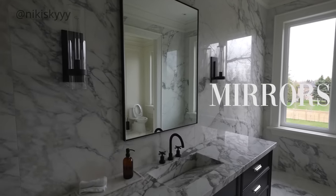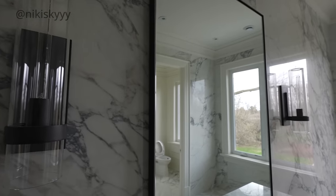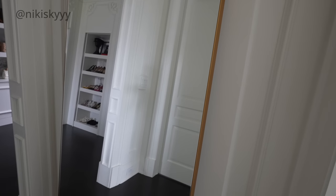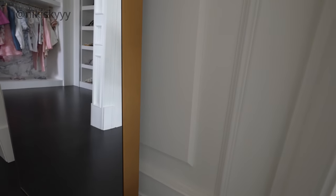Speaking of mirrors — mirrors are so essential and completely game-changing in a space. Mirrors bring light to an area, they reflect light, and they also make a space look bigger. I'm very particular about my mirrors — I'm actually working on creating a custom mirror for my office right now because I want something very specific that I can use for taking outfit shots and content. Having a really beautiful mirror in my space makes me really happy. I just love looking at beautiful mirrors and artwork and seeing how it all works together to make a space look so beautiful and unique.